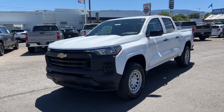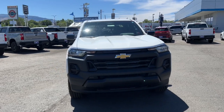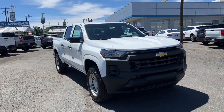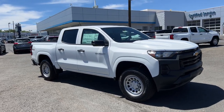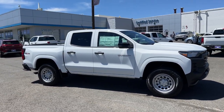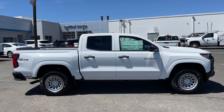Get acquainted with the 2024 Chevrolet Colorado. Get the job done in sleek and sporty style in the versatile Colorado, the midsize pickup that has the amenities and technology to keep you safe, comfortable, and connected. The following are some of this vehicle's highlighted options.